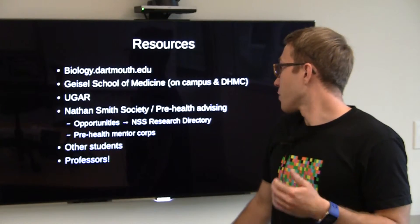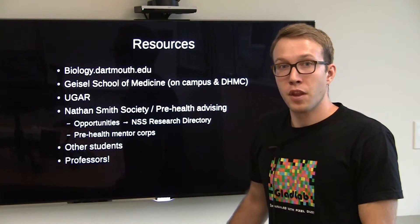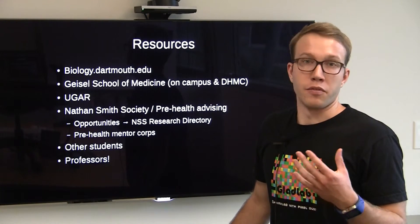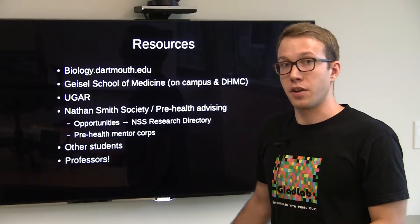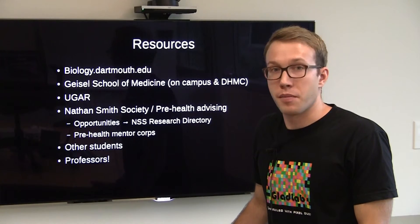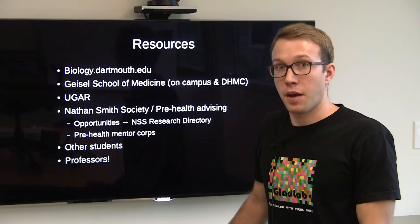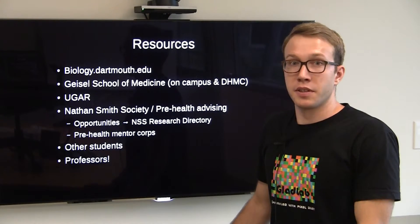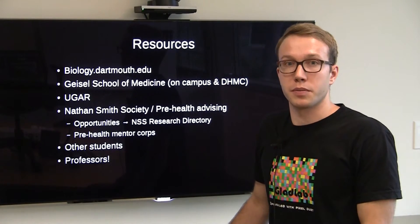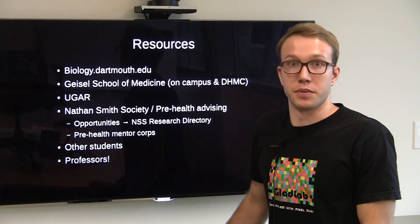Within the Nathan Smith Society and pre-health advising, there's also a great group of students called the Pre-Health Mentor Corps, which can offer a variety of different experiences around research and other related topics, both on and off-campus. Other students outside of the Mentor Corps — just upper-class students who have done research on and off-campus — are always a great resource. And last but not least, your professors. That's how I got a research position, and I know a lot of other students who got a research position that way. Talk to your professors — they are probably the best resource on how to get a research position.